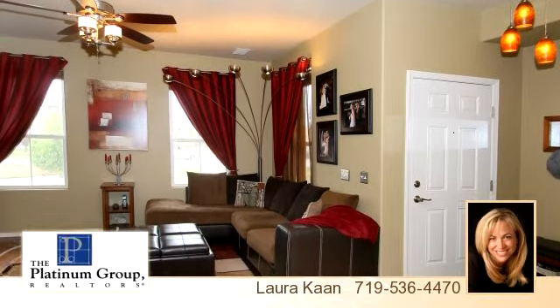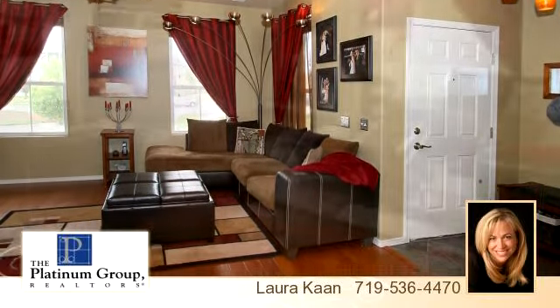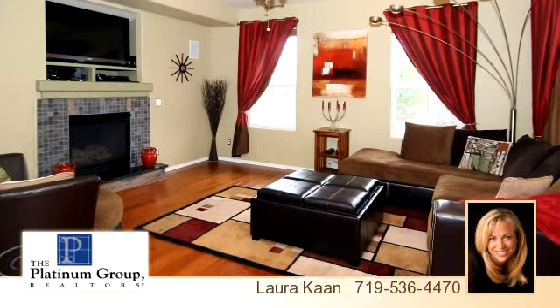Please take a moment to explore this presentation tour. This property is represented by Lara Kahn.